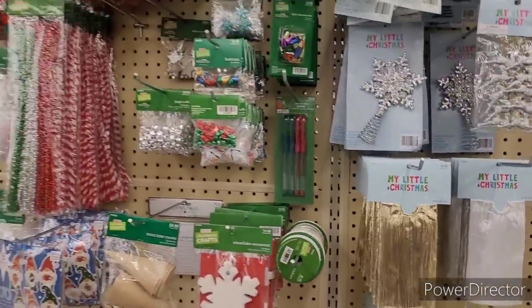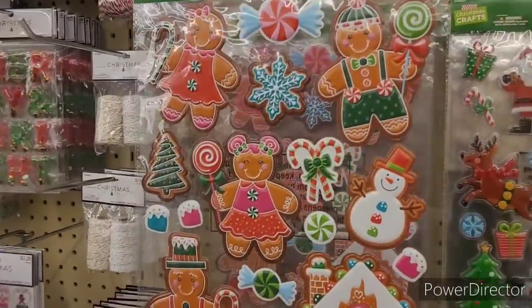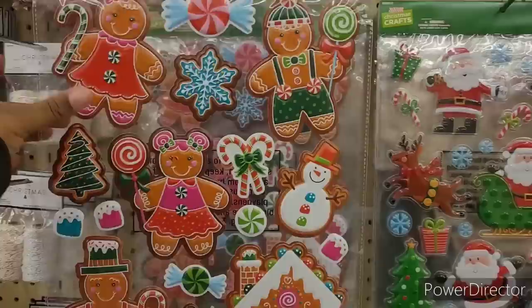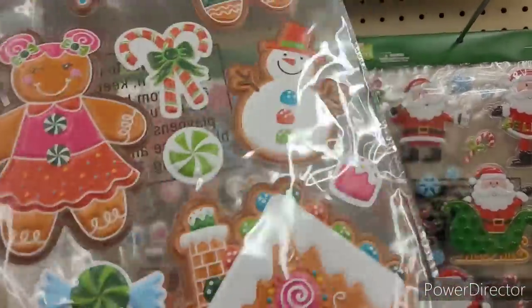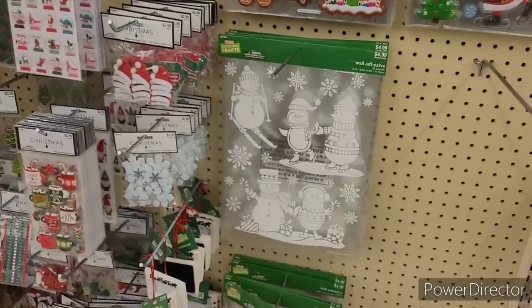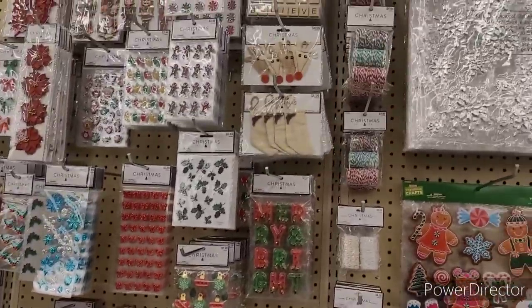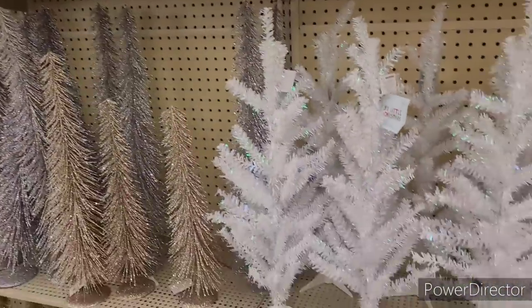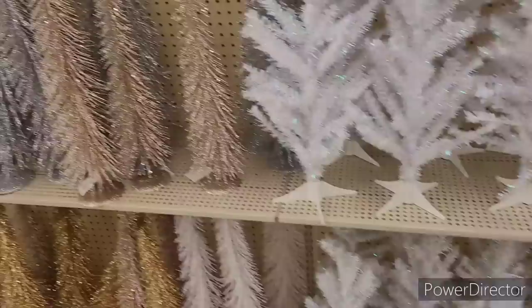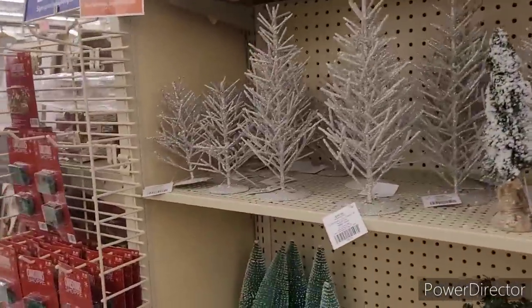Oh, they got gingerbread — look! Oh, that's cute, come home with me! We own it today, y'all. I wish the other stores would follow suit — 75% off — and stop trying to push that 50% off forever.